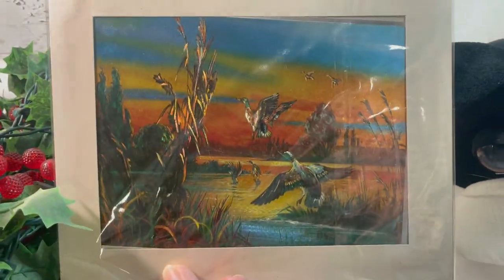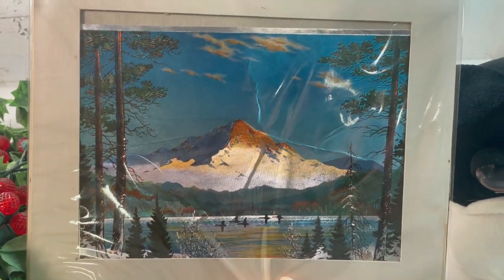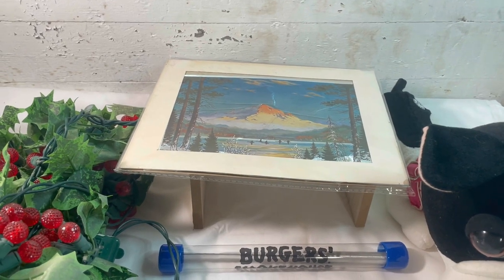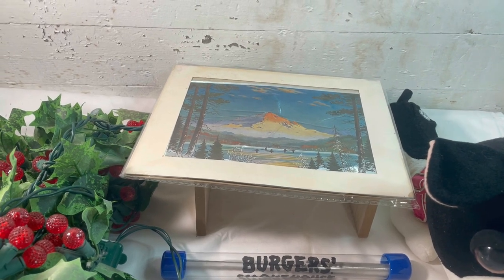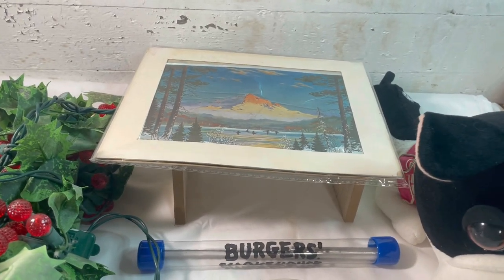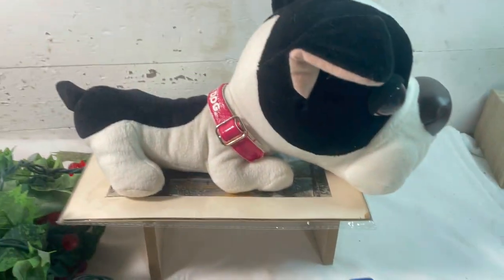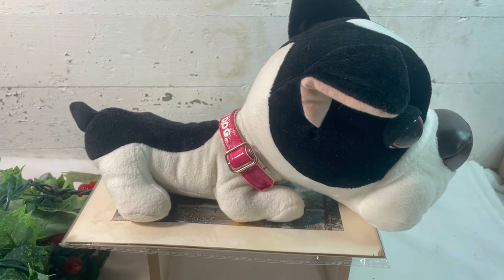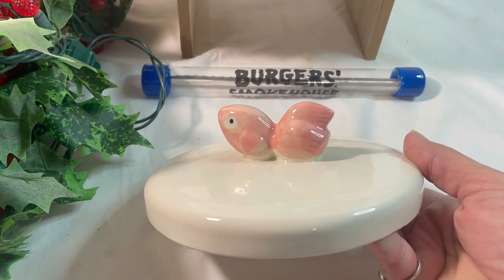On eBay we sold these foil prints - they're Dufex. This one is ducks and the other side is a mountain. Yes, it does have a wrinkle in it but that was noted in the listing. These are actually free - I bought a set of prints in frames, the frames weren't in great shape so I took them apart, and these were behind the prints I bought, so bonus. They sold for $17.99 for the pair. Then we have this plush Boston terrier dog. I paid two dollars for him and he sold for $11.99.